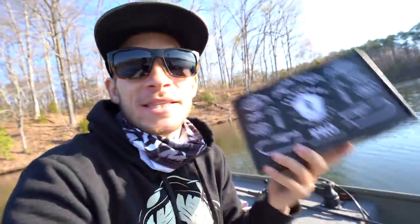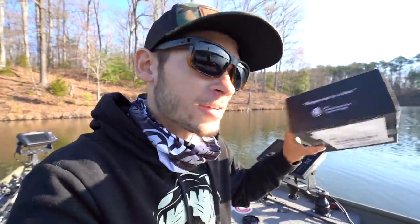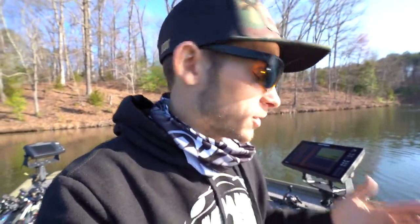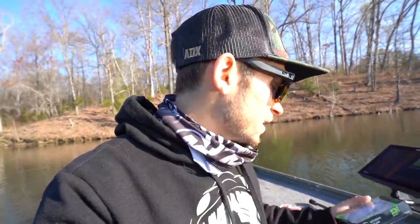Before we start fishing, I want to thank Mystery Tackle Box for sponsoring this video. If you don't know what Mystery Tackle Box is, it's an awesome company that sends a bunch of different baits to your house every month — great value. The cool thing is they might not send you something you'd normally buy, and that's going to make you a more versatile fisherman.